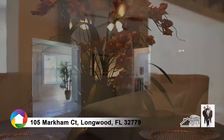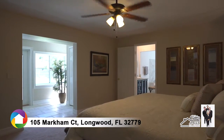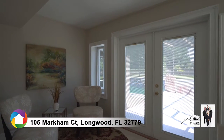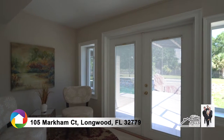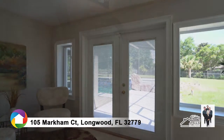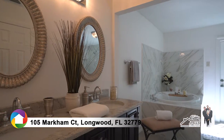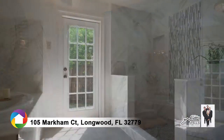The master suite features a sitting room with double glass doors to the pool. The spa-like master bath includes a dual sink vanity, soaking tub, and an impressive open tiled shower.